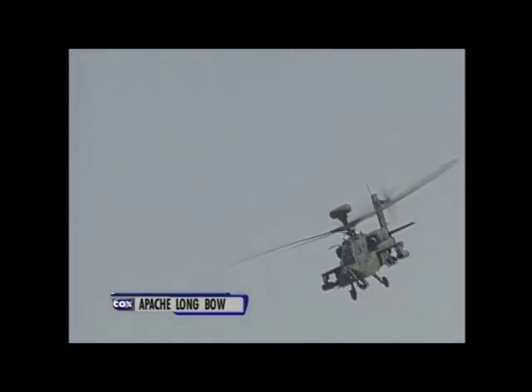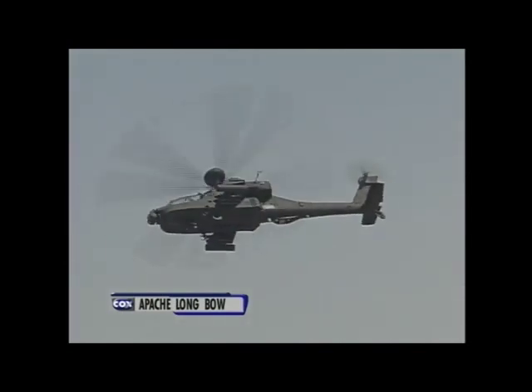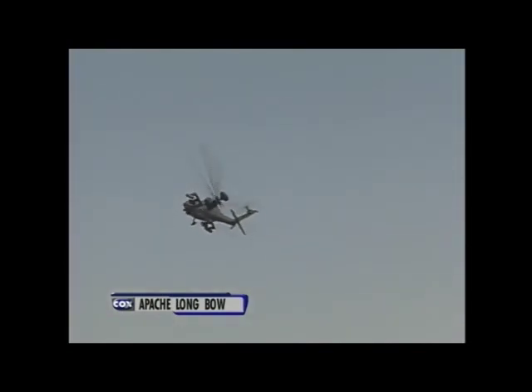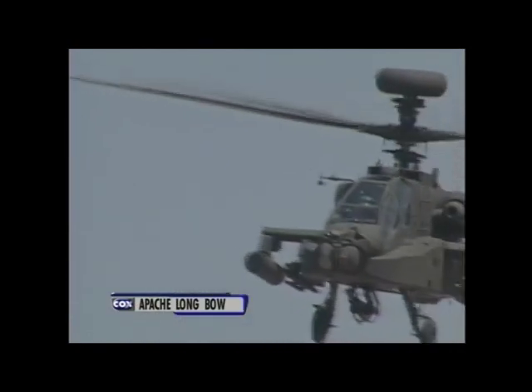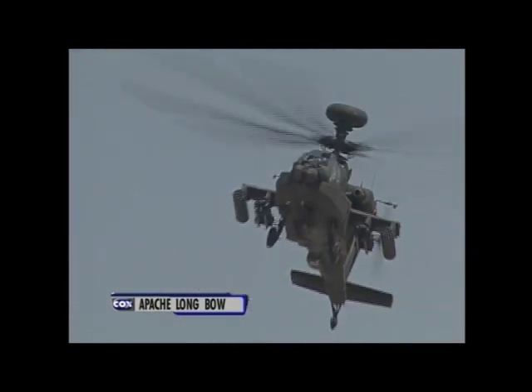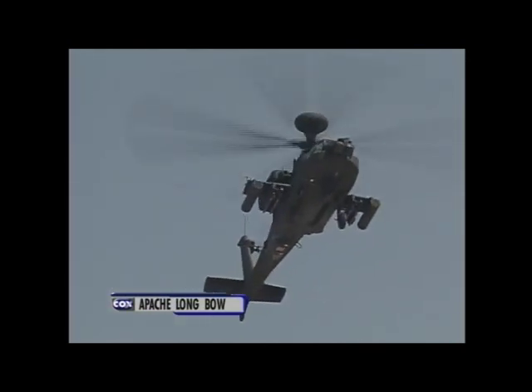Coming back to re-engage on the target at show center. That is a big machine, and to turn around in such a small space is indeed a show of its ability to utilize the power and the deft movements of the controls.